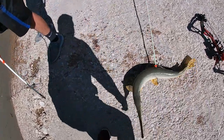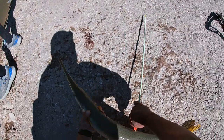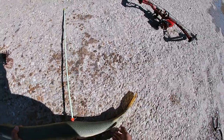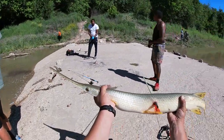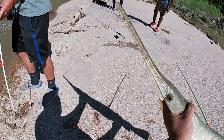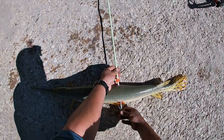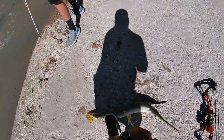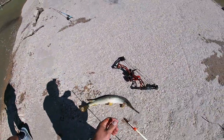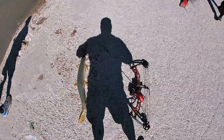There you go everybody — that there is called longnose gar. They will whip around and grab you, so you want to control that tail, control that head. Look at the teeth on that thing man — that's a prehistoric fish. That's a decent one for sure.